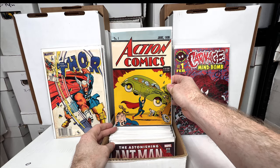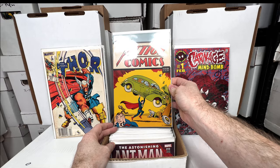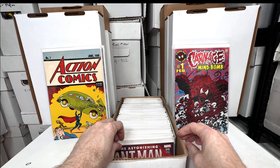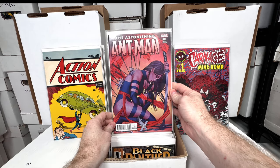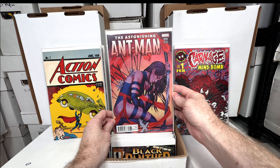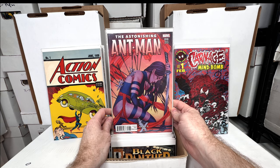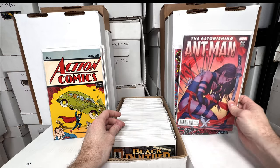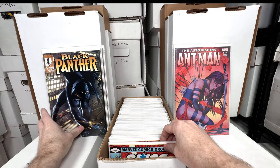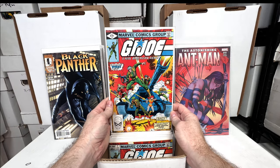Carnage: Mind Bomb number one — nice foil cover. Action Comics number one — everyone's all-time number one grail. I think this is a mid-80s reprint, might be the Nestlé's reprint, I'm not 100% sure. Astonishing X-Men number 10 — the beautiful Jenny Frison variant cover. This is the first cover I bought of hers that made me fall in love with her artwork — just one of the all-time best covers.